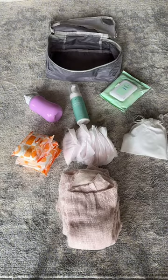First up is my postpartum cube. I have my peri bottle healing foam, my witch hazel liners, thicker pads, nipple pads, brush shields, and then disposable underwear.